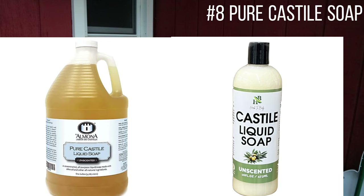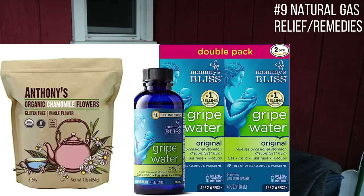Next is castile soap. I do not give my babies their first bath until they're at least a week to a week and a half old — I want those good oils from birth to soak into their skin. When I do give them their first bath I use pure unscented castile soap. I'll link everything down below. I love castile soap because it's gentle, has no harmful chemicals, and I use it for both shampoo and body wash for baby. I actually use it for my own hair and body too.